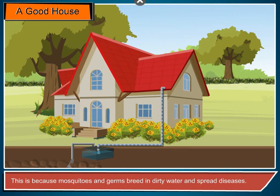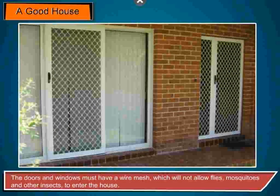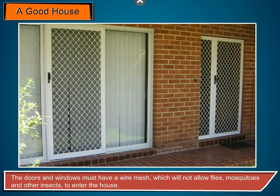Mosquitoes and germs breed in dirty water and spread diseases. The doors and windows must have a wire mesh which will not allow flies, mosquitoes and other insects to enter the house.